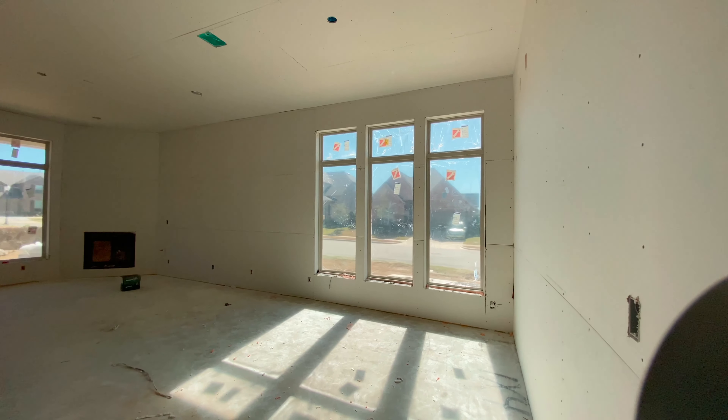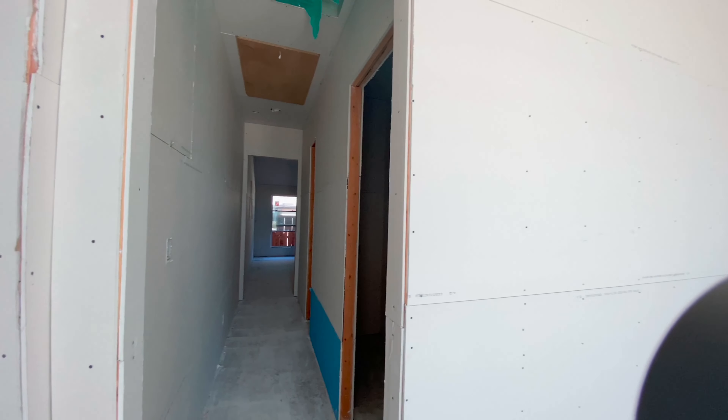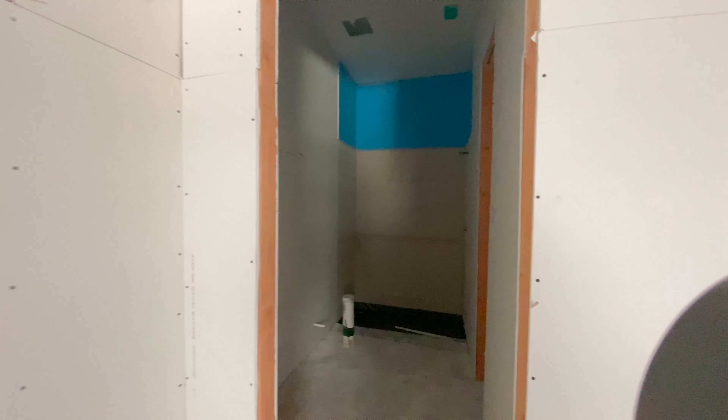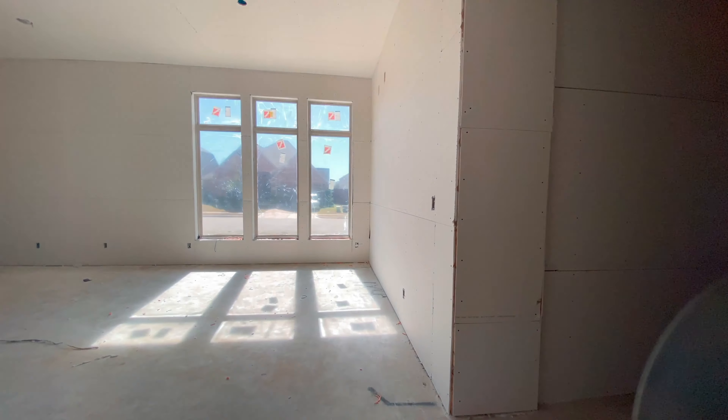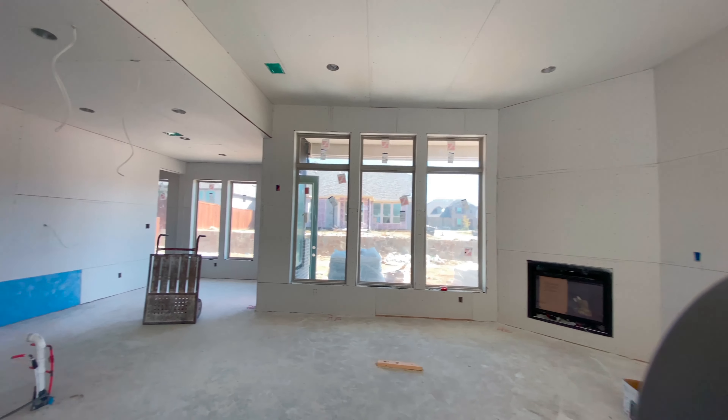Look how pretty this is — that is just really pretty. Let's go down the hall. There's the utility room, and there's another bedroom back here that has a bath on it. Can't get over how pretty this is, and there's not a single light working in here — this is all just natural illumination.